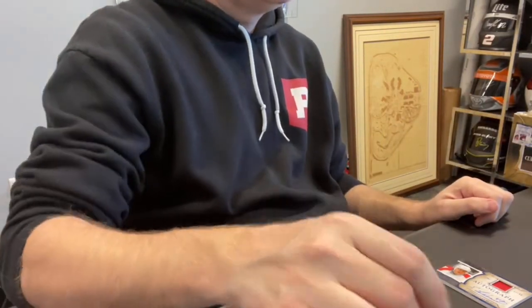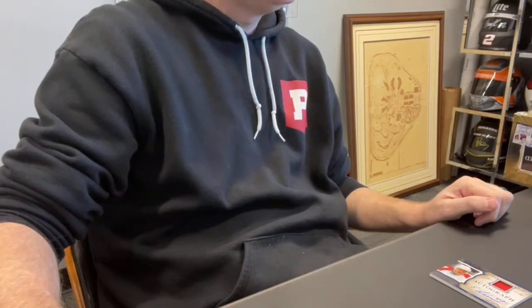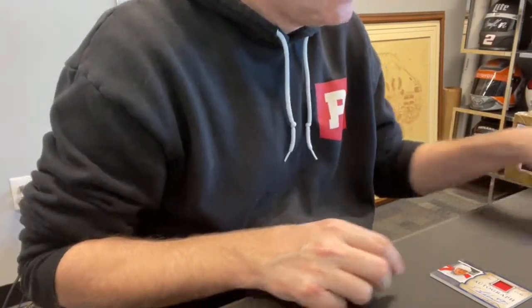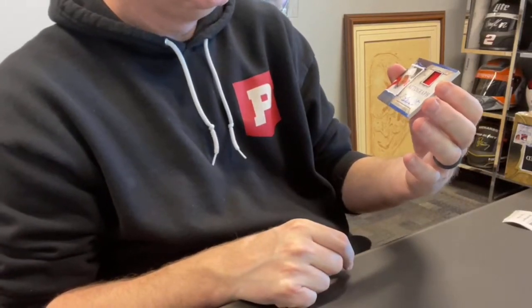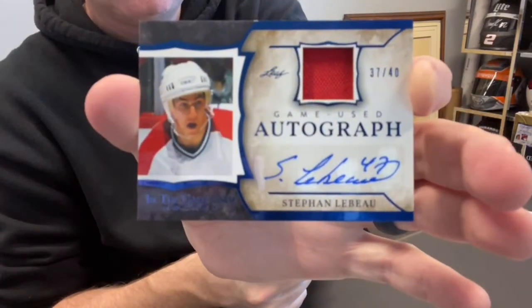And then the auto — card 20 — goes to Donny K., spot one. That is a Steven LeBou out of 40, relic auto.